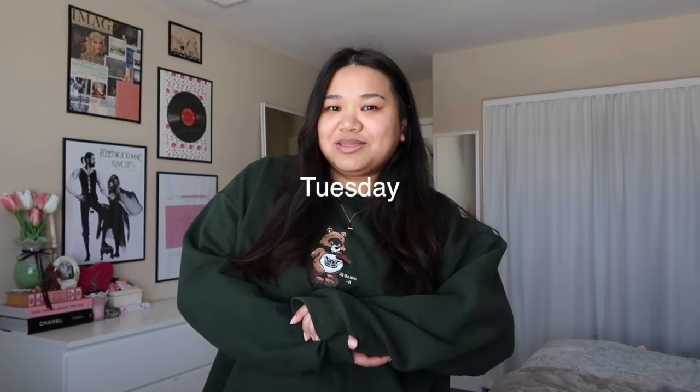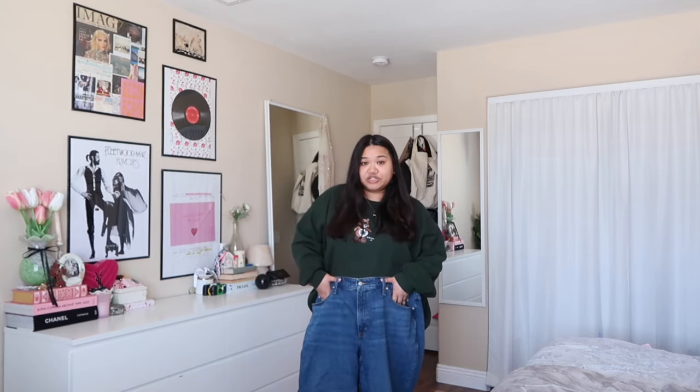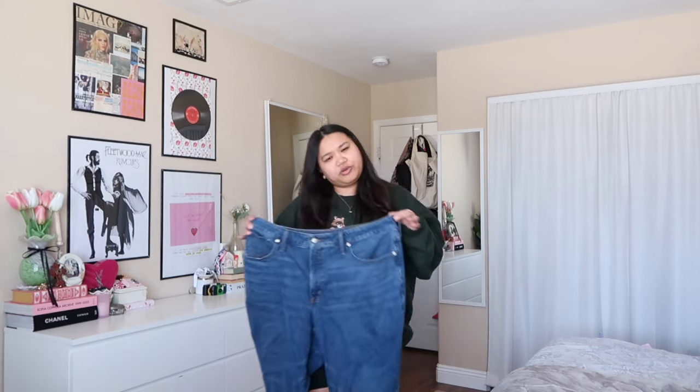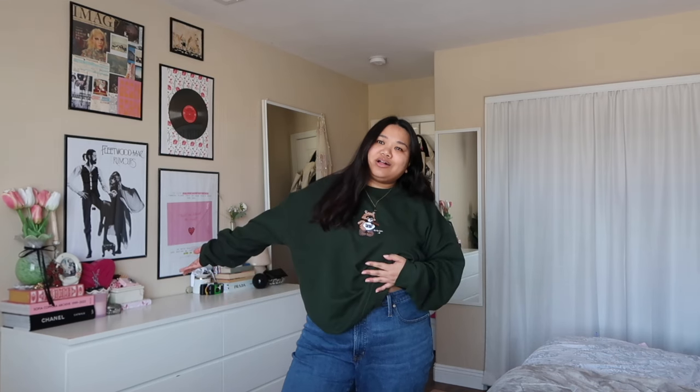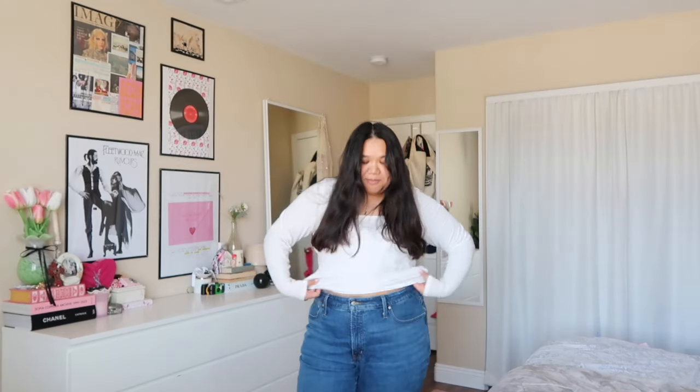Today is Tuesday — not exactly the beginning of the week but close enough. I want to go thrifting so the fit needs to be comfortable and casual. I'm going with my Madewell jeans — probably one of my comfiest pairs — and a major thrifting tip is to wear something comfortable when sifting through clothes. For my top, it's kind of cold but sunny, so I decided on this white long sleeve from Skims. It's the most basic outfit but that's fine — basic in a Jane Birkin kind of way.